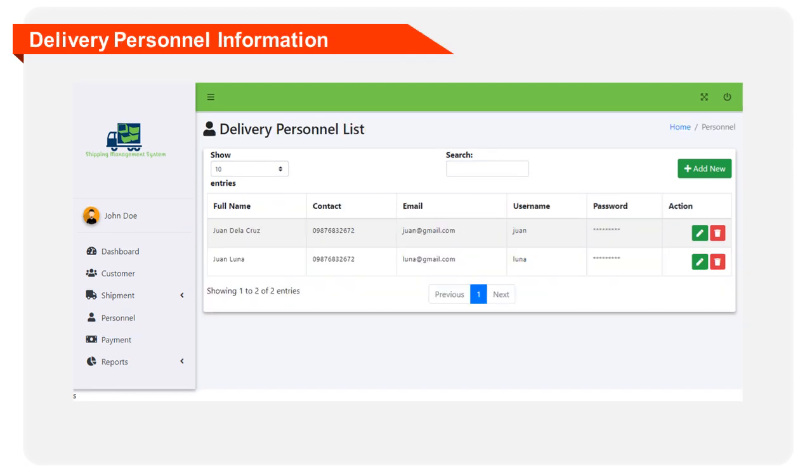This form will let the administrator encode the information of the delivery personnel. The form displays and requires the following information: last name, first name, middle name, contact, email, username, and password.